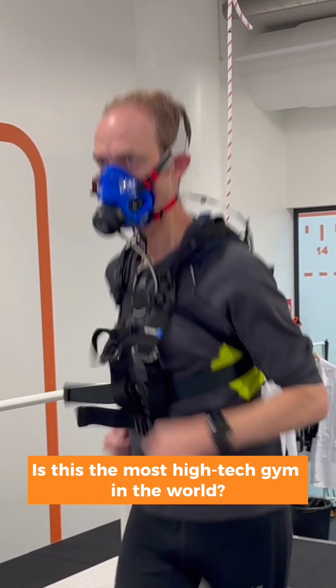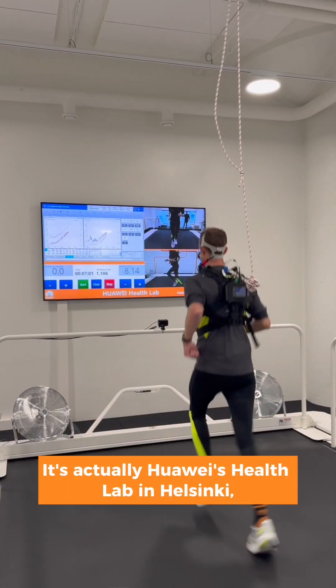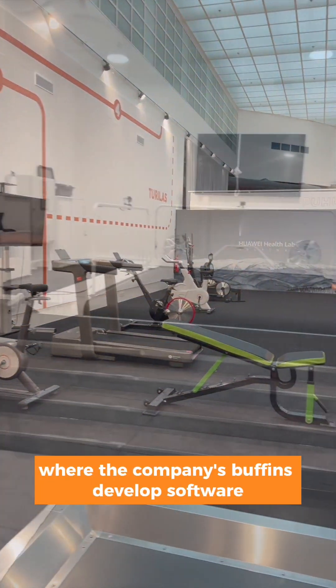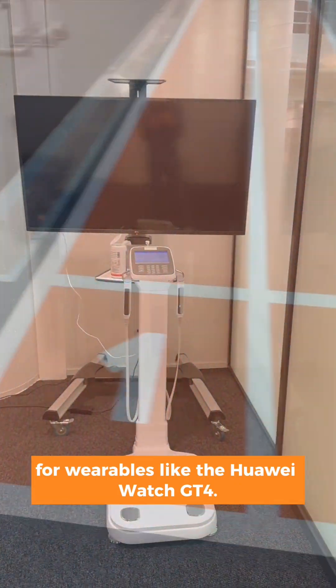Is this the most high-tech gym in the world? Not quite. It's actually Huawei's Health Lab in Helsinki, where the company's boffins develop software for wearables like the Huawei Watch GT4.